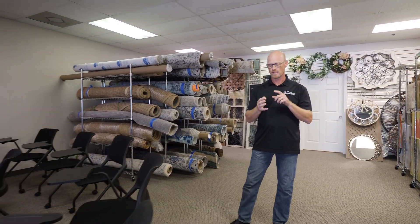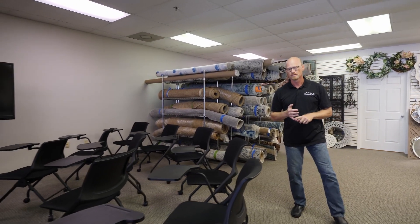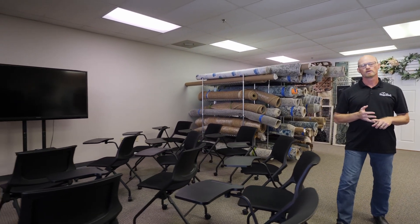You can see our training area here where we do training on our CRM, on our dotloop tool that are all free to you as a staging agent.